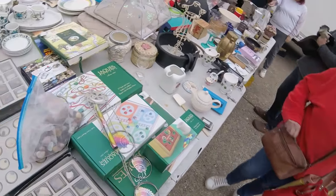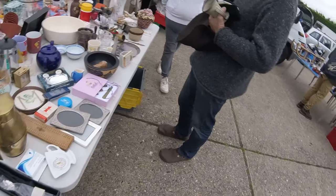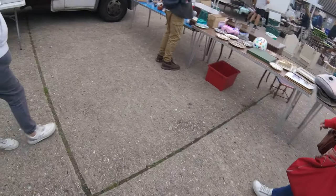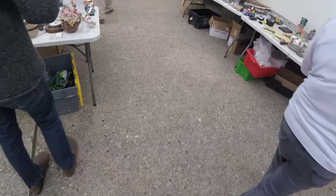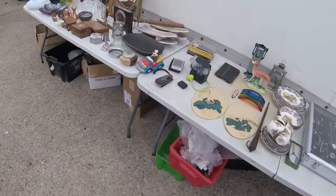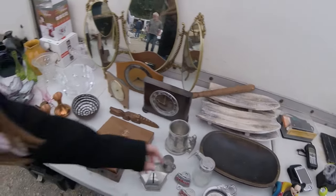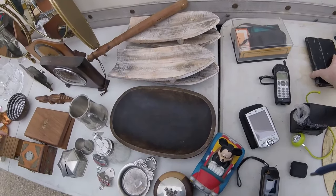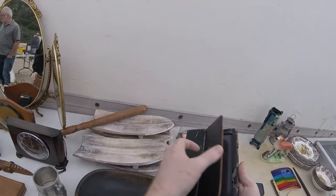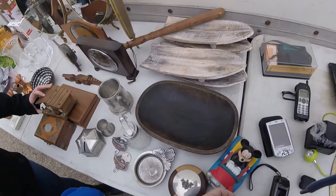Hello everyone, welcome back. Today we are at a car boot market to find items to sell on eBay and Amazon, also sometimes vintage. In today's video I don't find many items at all, but that just shows you that you don't always find items at the car boot. I do find some stuff and it is quite interesting. Stick around especially towards the end where I'll show you all the items, how much they cost, and how much I'm going to list them for on eBay. If you enjoy these videos, please leave a like and subscribe.